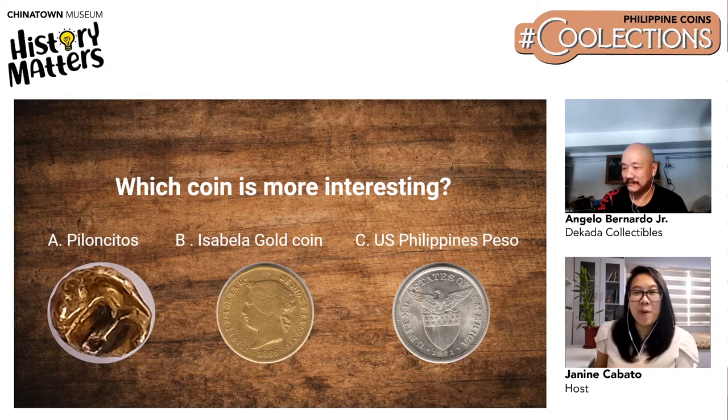A new poll asked: which coin is more interesting? A, Piloncitos; B, Isabella gold coin; or C, US-Philippine Peso. Piloncitos means 'little weight' in Spanish. The royal mint was established during Queen Isabella II's time in Manila. The US-Philippine Peso was from the American colonization period — the big peso was made 1903 to 1906, and the small peso was made 1907 to 1912.